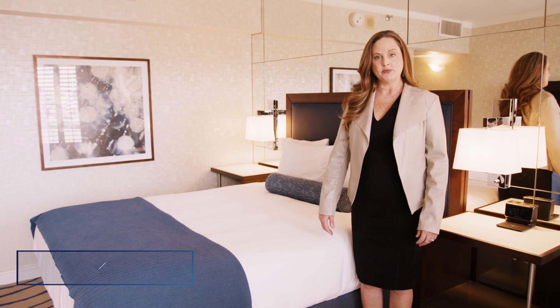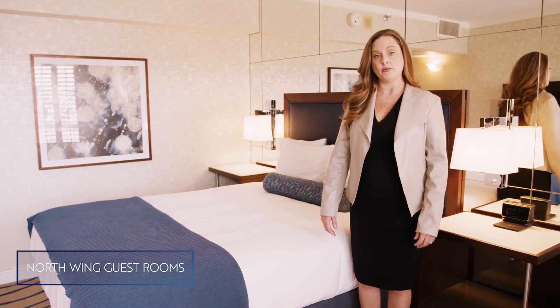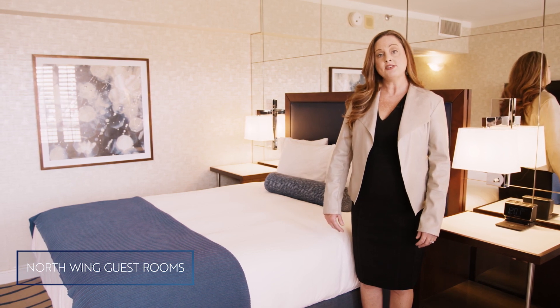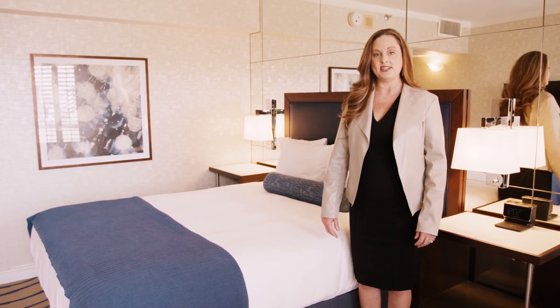We are now in our north wing guest rooms, which are 200 to 250 square feet and our most economical room type for your guests. They are also the closest to the function space, and we have a total of 36 of these rooms.